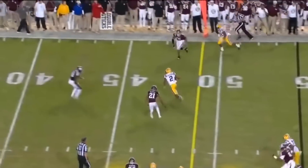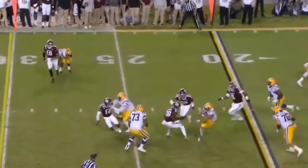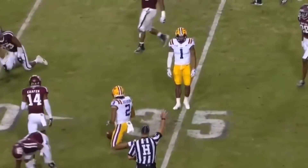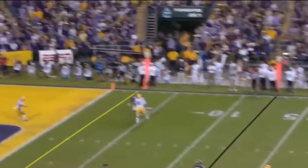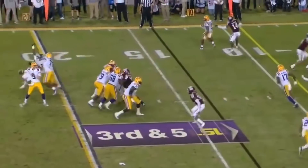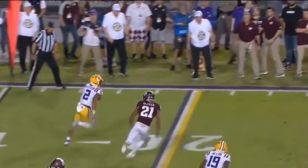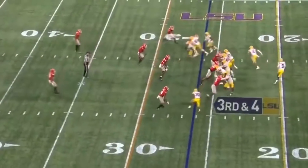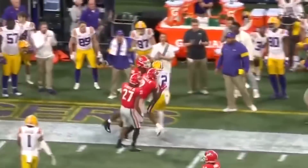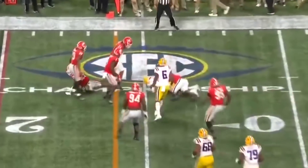Burrow steps up, dumps it off — there's Justin Jefferson across midfield. Joe Burrow, quick pass to Justin Jefferson, he has a lot of shake and bake. On 3rd and 10, 7 minutes to go in the opening quarter — wide open receiver, Justin Jefferson, a touchdown! Burrow on target. Here's a wide open Justin Jefferson. Burrow throws, Justin Jefferson puts a move on, puts 2 moves on and spins out for 9 more.